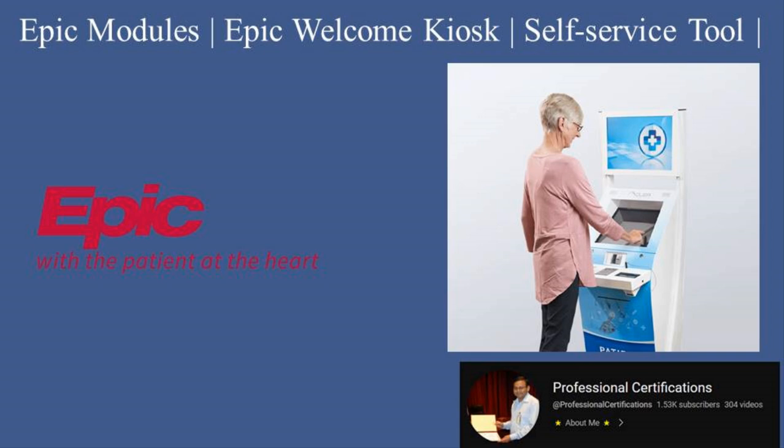Hi, welcome to Professional Certification's channel. Today, we're diving into Epic Welcome Kiosk, a patient-centered solution that simplifies the check-in process, enhances efficiency, and improves the patient experience. If you're a healthcare provider, administrator, or IT professional looking to optimize front desk operations, this tutorial is for you. Let's get started.